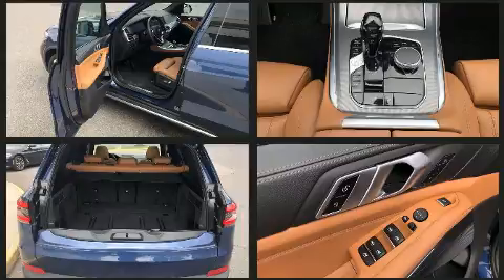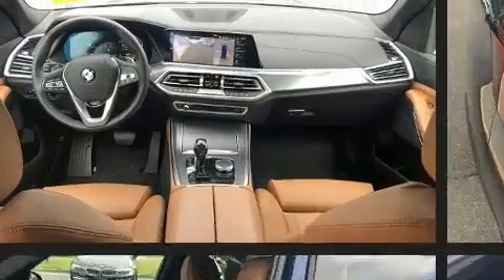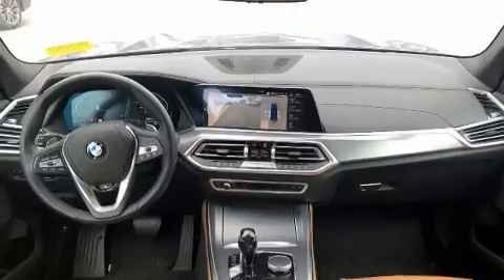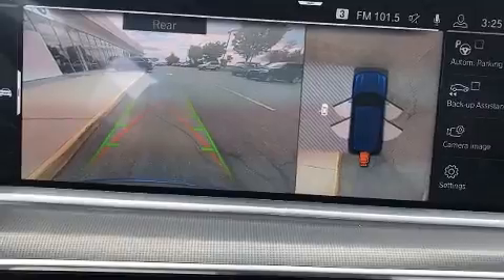BMW ensures the safety and security of its passengers with equipment such as a panic alarm, an emergency communication system, and four-wheel disc brakes with ABS. Electronic stability control stands out as a technologically savvy innovation, keeping you better connected to the road.